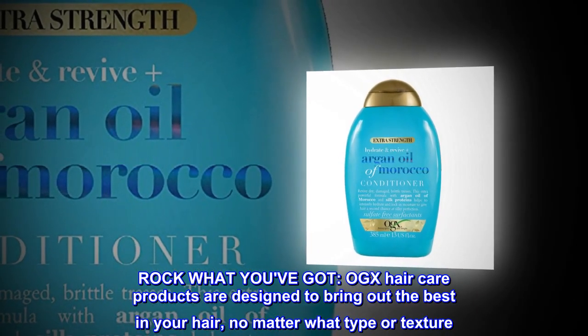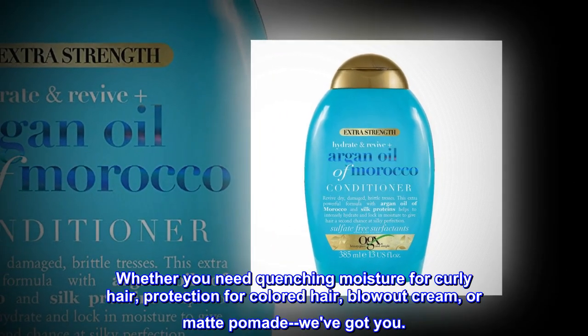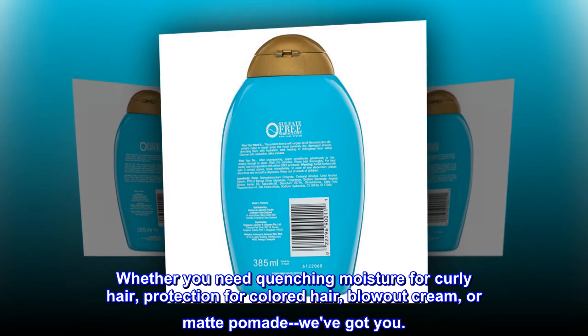OGX haircare products are designed to bring out the best in your hair, no matter what type or texture. Whether you need quenching moisture for curly hair, protection for colored hair, blowout cream, or matte pomade — we've got you.